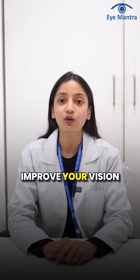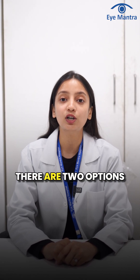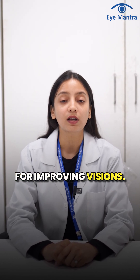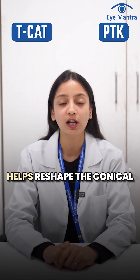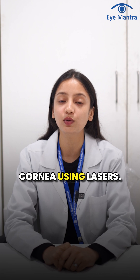However, C3R doesn't improve your vision. In this situation there are two options for improving vision. The first is advanced laser treatment such as TKAT or PTK, which helps reshape the conical cornea using lasers.